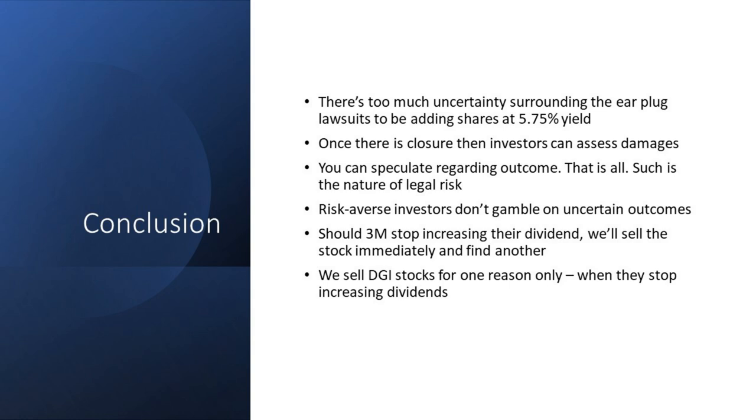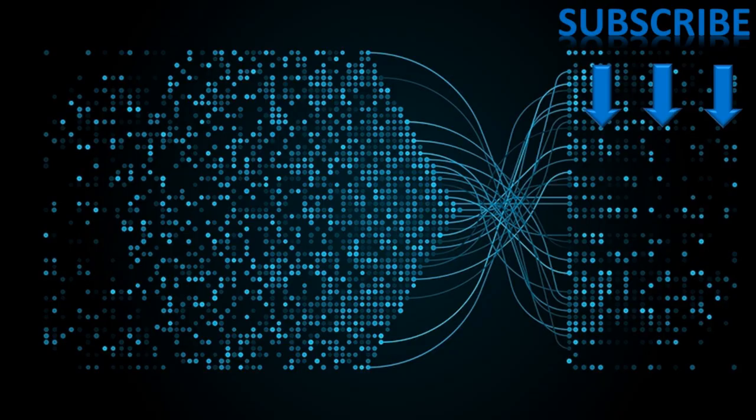To conclude: there's too much uncertainty surrounding the earplug lawsuits to be adding shares right now to get that 5.75% yield. The risk-reward here is really not known. Once there's closure around the earplug lawsuits, investors can start to assess damages. Risk-averse investors like us don't gamble on uncertain outcomes. The only approach we're taking is that should 3M stop increasing their dividend, we'll sell the stock immediately and find another. Other than that, we just don't pay much attention to all the noise. We sell dividend growth stocks for one reason only: when they stop increasing dividends.